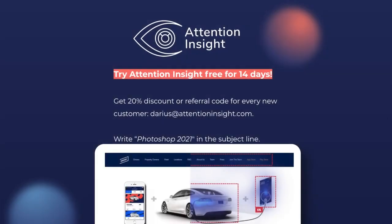Try Attention Insight for free for 14 days. Get a 20% discount or referral code for every new customer. Simply email Darius at attentioninsight.com and write Photoshop 2021 in the subject line.